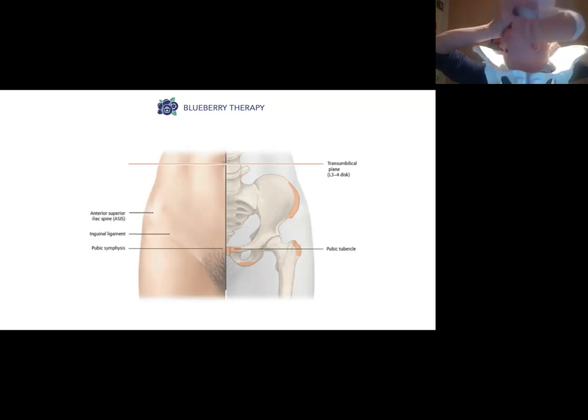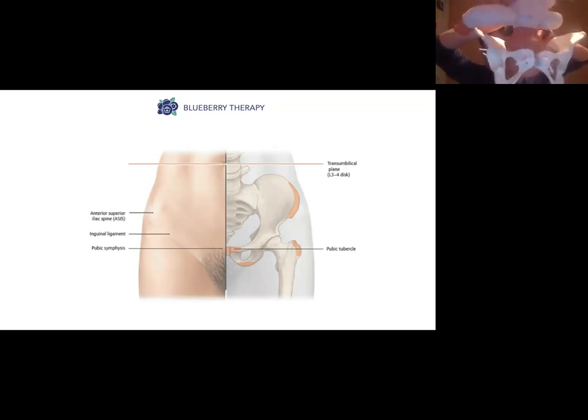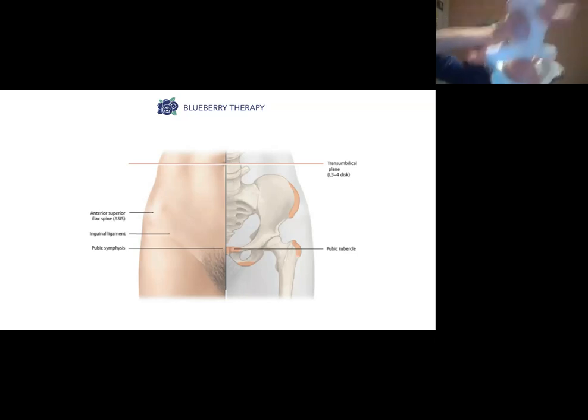The baby starts to go down the pelvis, and as the baby goes down, the baby spins a little bit so that the baby's face faces the back. The baby comes out of the pelvis with the face facing the back and the back of the head facing the front.